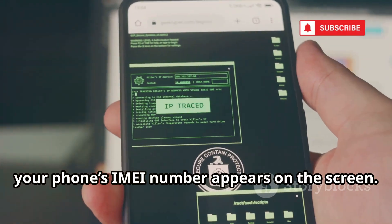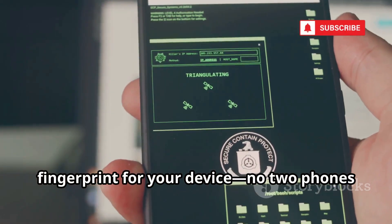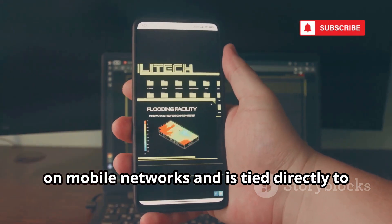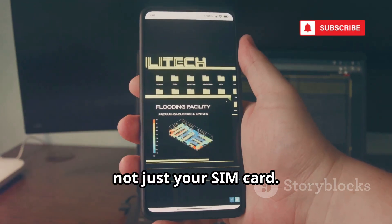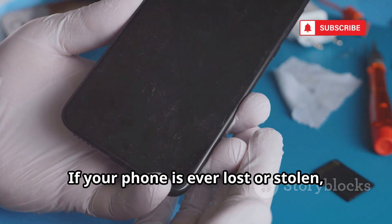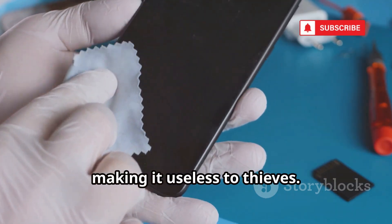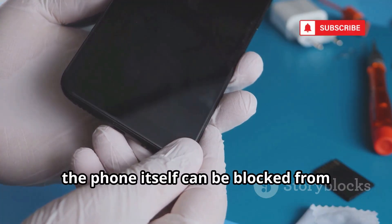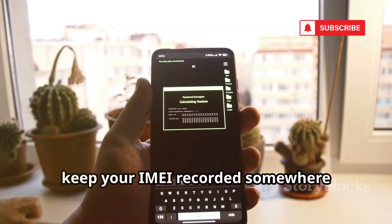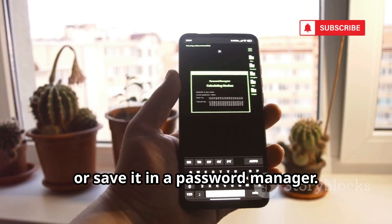Instantly, your phone's IMEI number appears on the screen. Think of it as a unique digital fingerprint for your device — no two phones in the world share the same IMEI. This number is crucial for identification on mobile networks and is tied directly to your phone's hardware, not just your SIM card. It's how carriers recognize your device, allowing them to connect you to their network. If your phone is ever lost or stolen, your carrier can use the IMEI to blacklist it, making it useless to thieves. Even if someone swaps out the SIM card, the phone itself can be blocked. That's why it's essential to keep your IMEI recorded somewhere safe — write it down, store it in a secure place, or save it in a password manager.